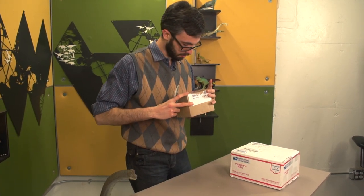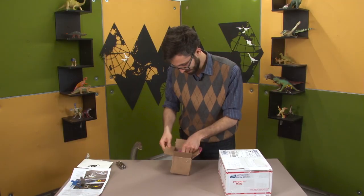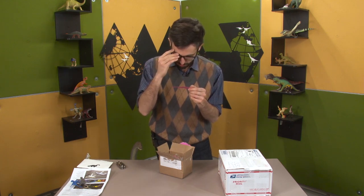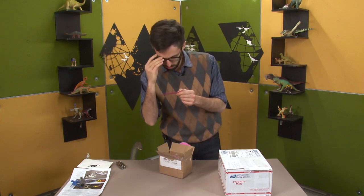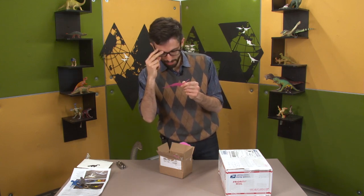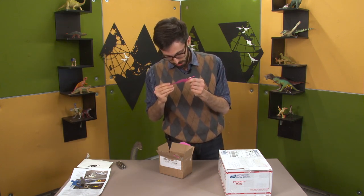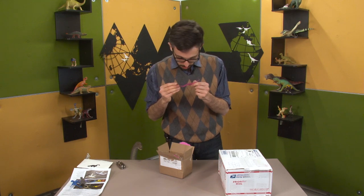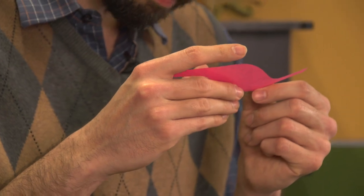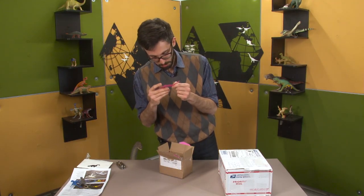This next one is from Charles in California. 'Dear Your Dinosaurs Are Wrong, this was one of several toy dinosaurs available with a Wendy's Kids Meal in 1988. So this is as old as me. It was listed as...' Armatosaurus? Amatosaurus? I'm not sure what that's saying.